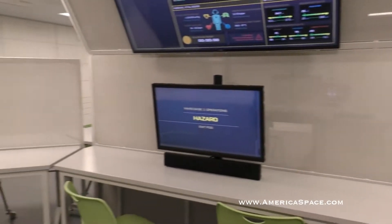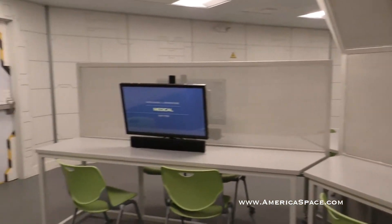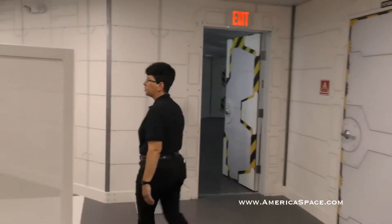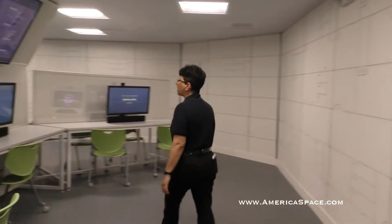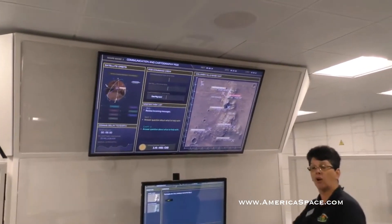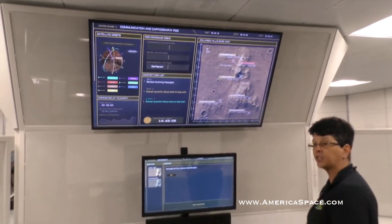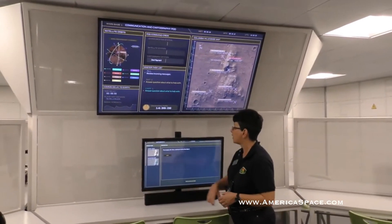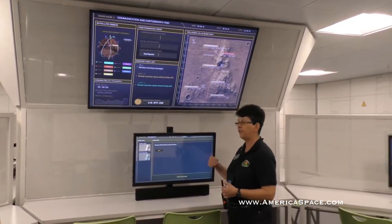We have had a crash of an unmanned supply vehicle. If you come around to the station I've got activated right now, you can get an idea of how these different stations work. This is our communications and cartography area. Here we communicate with Earth and all of the different outposts about the crash, download satellite images, and prepare maps for our rovers out in the field.